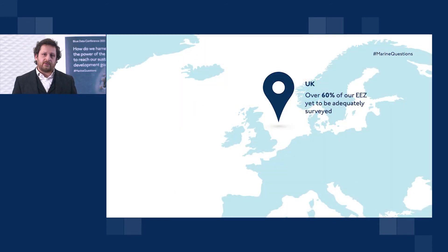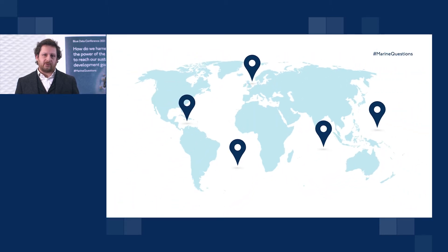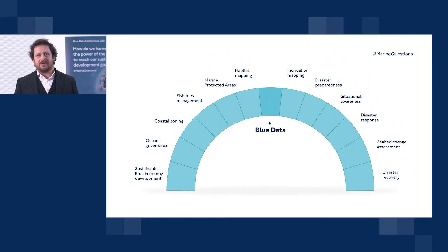As a hydrographic office we commonly think about this lack of information globally as being a challenge for navigational charting, and it certainly is. If we don't have modern data then we can't provide the user of the chart — the commercial mariner — with a cohesive picture of where they can operate and how safely they can. But actually there's a bigger picture consideration for hydrography. I've positioned hydrography or blue data as a keystone activity or data type, as that keystone in an archway.